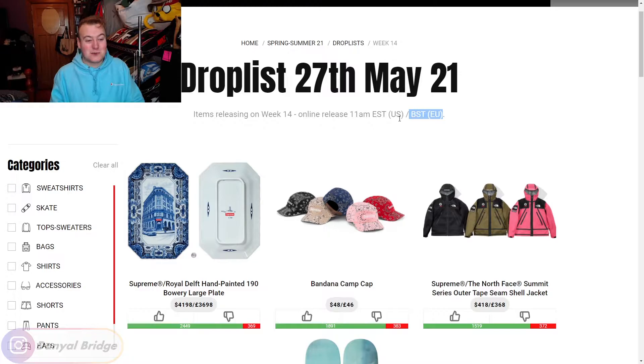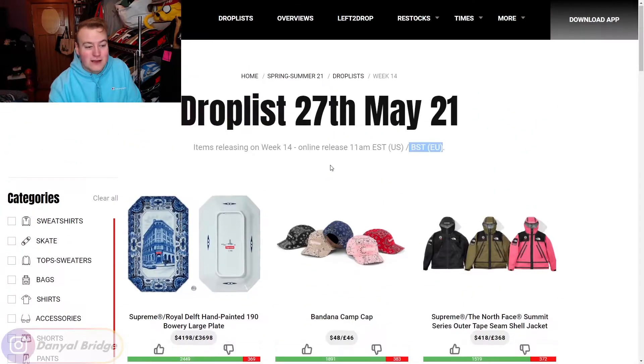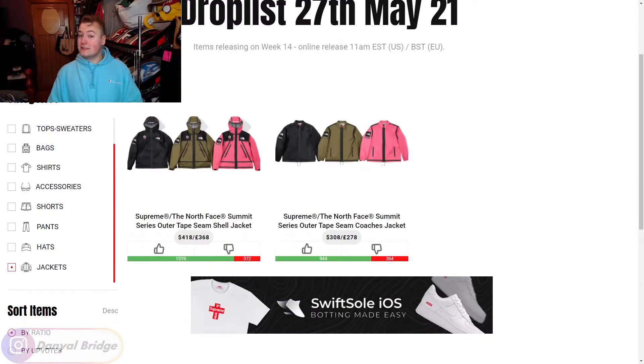Let's get into the items this week. We have a lot releasing and we'll kick it off by diving into the first section: the jackets releasing in week 14. We are only getting two jackets this week and it's in collaboration with The North Face. We covered this in a Streetwear Talk video so if you want immense detail, definitely go watch that. The Summit Series Outer Tape Seam Shell Jacket — not for me. I just don't wear that type of stuff, it's not my aesthetic.